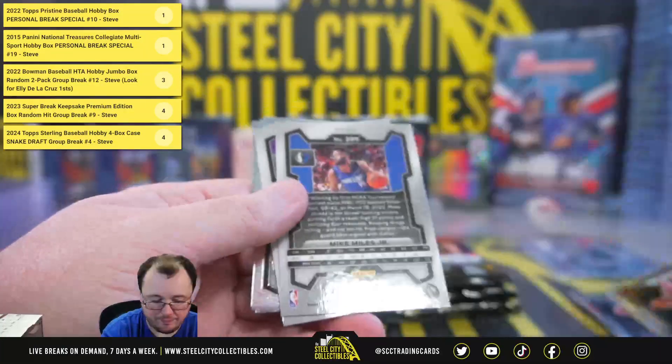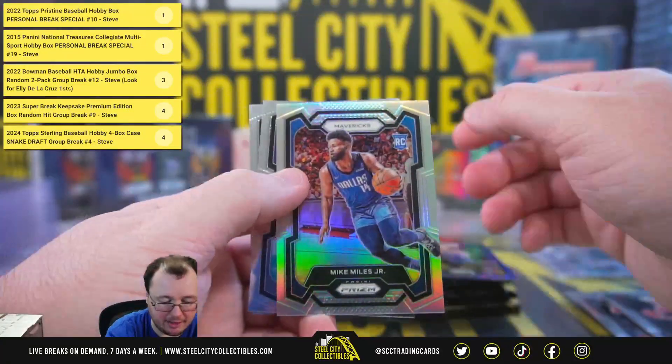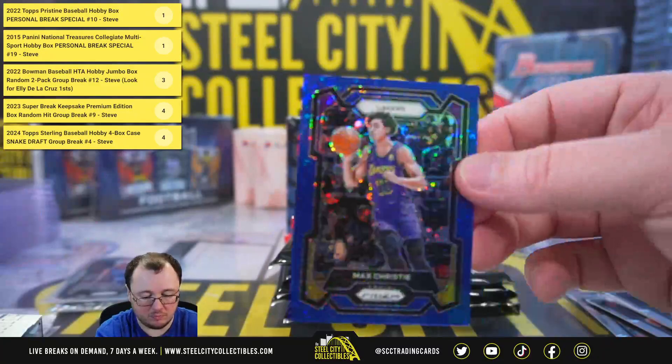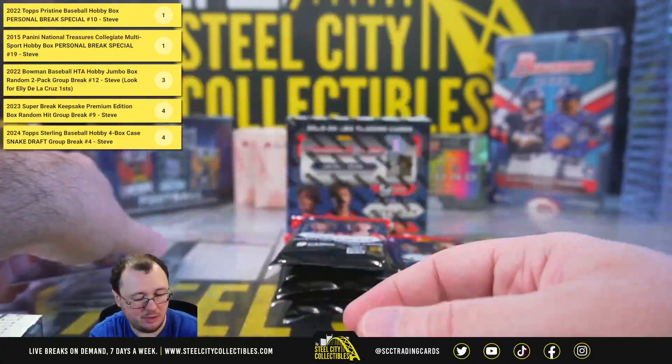Grady Dick rookie. Got a blue Max Christie, number 98 of 150 — actually it's 89 of 150, I read the number backwards. Mike Miles Jr., silver rookie.